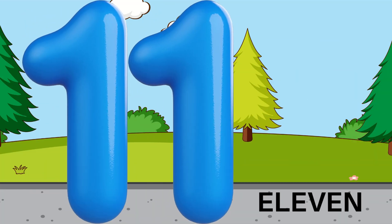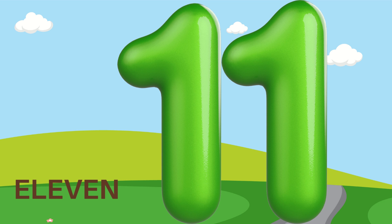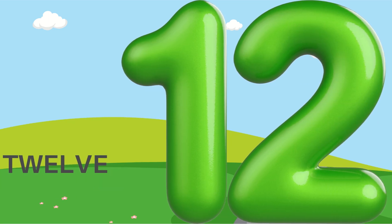11 — E, L, E, V, E, N. The number eleven.